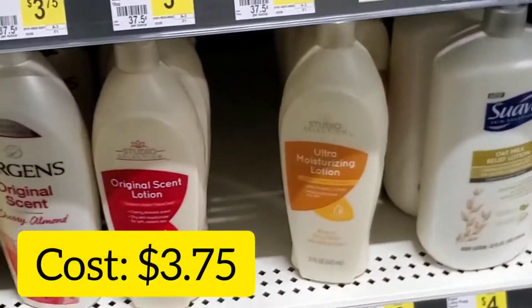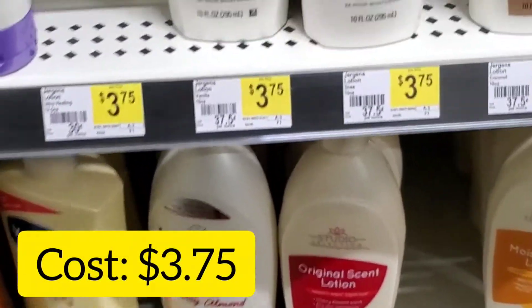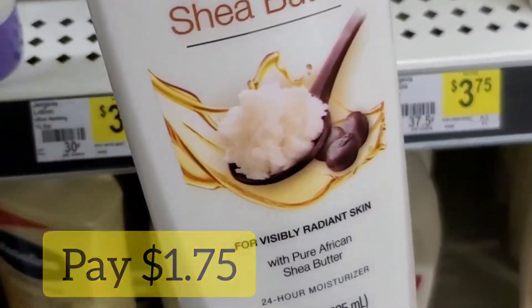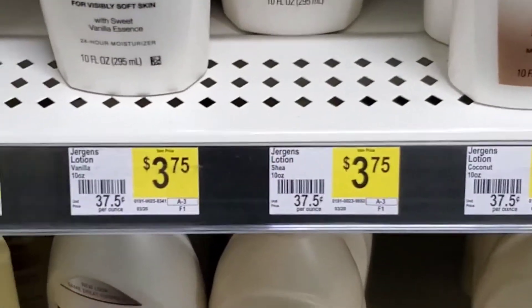Next, I've been doing this deal for two weeks now. It's the Jergens Lotion priced at $3.75 and I have a $2 coupon, so I'll pay $1.75 for that bottle of Jergens. That's a great deal.